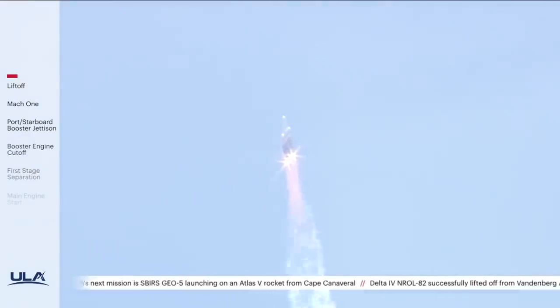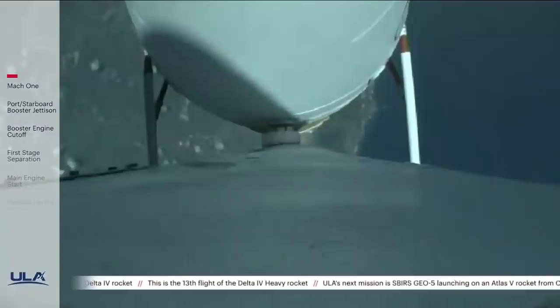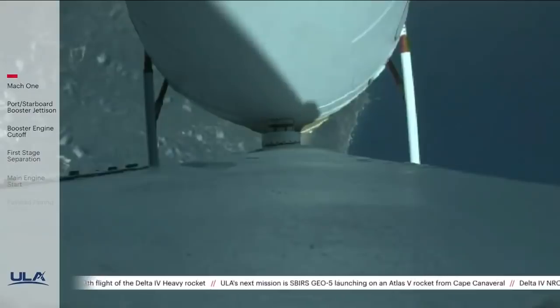All vehicle systems look good at this time. Now T-plus 80 seconds, vehicle is now passing through Max-Q, maximum dynamic pressure. Mach 1 — vehicle is now supersonic. All three RS-68 engines look healthy at this time.